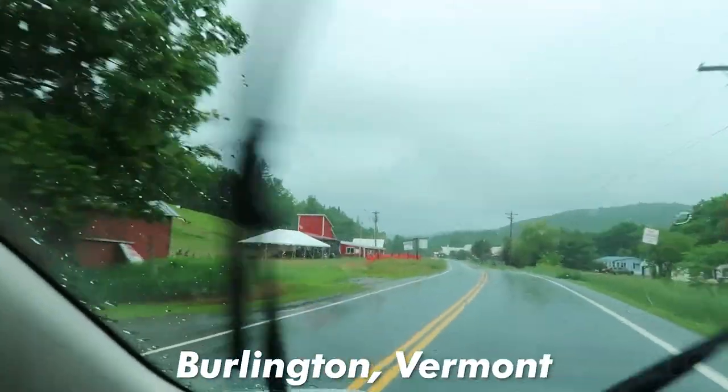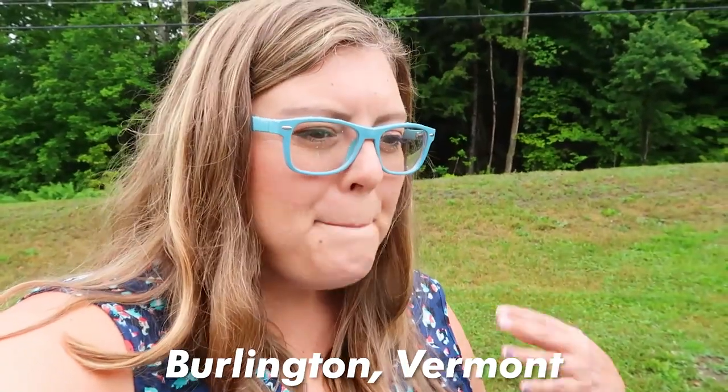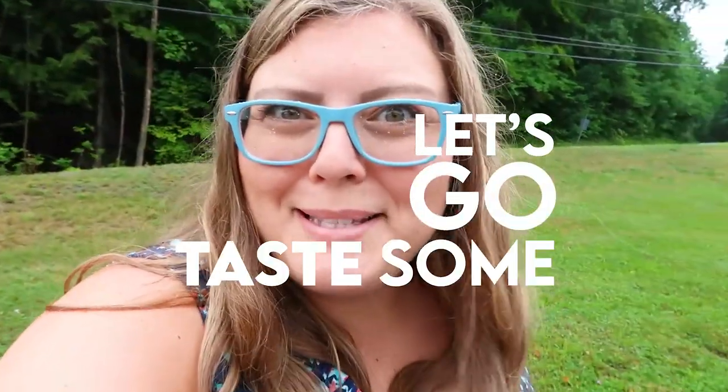We are on our way to Burlington, Vermont, where we're going to be spending the next 24 hours. On our way, we decided to stop in Montpelier at Morse Farm Maple Sugar Works. This is an eighth-generation family maple farm, and it's a very Vermont thing to do. You gotta get maple syrup, and why not get it from an actual maple farm? Let's go taste some syrups.